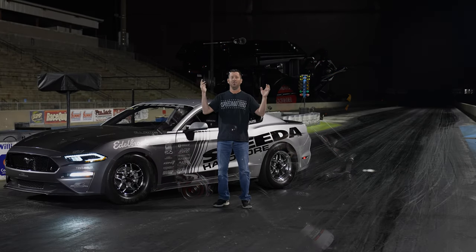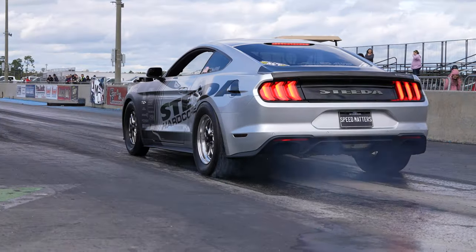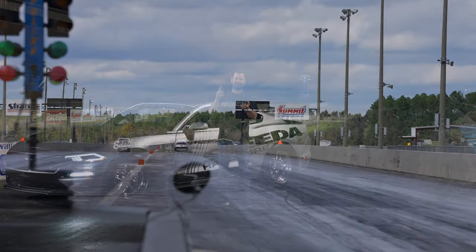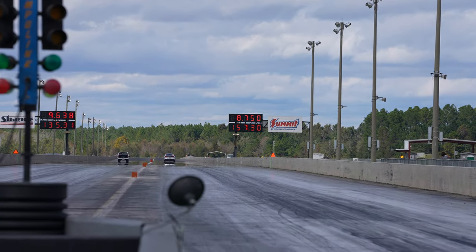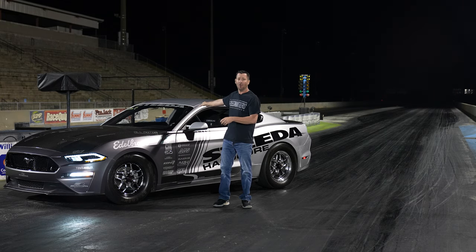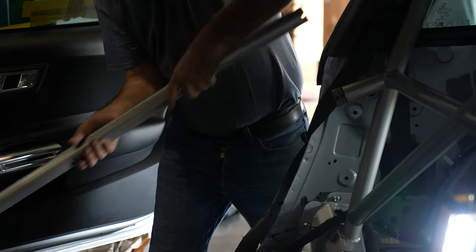We're exactly one week away from Mod Nationals. We were out here last week for a test session on Saturday at beautiful South Georgia Motorsports Park. We ran a 9.07 off the trailer, then leaned on the foot brake a little more for an 8.82, and then an 8.75 on only its third pass. We're talking about a car that everyone thinks is lightweight and gutted — we actually added over 300 pounds to this car by putting in a Watson roll bar and the Edelbrock blower, plus a pretty trick cooling system in the back.